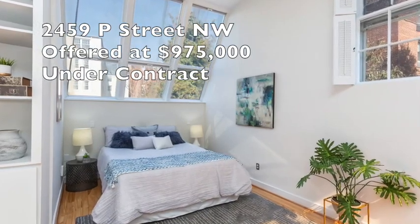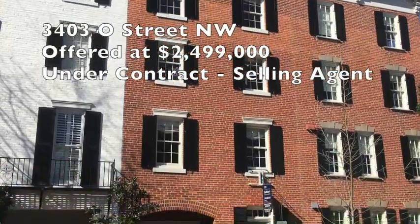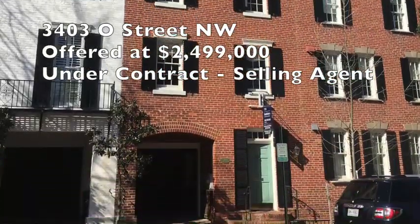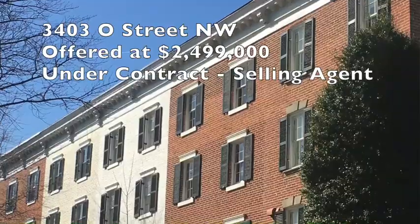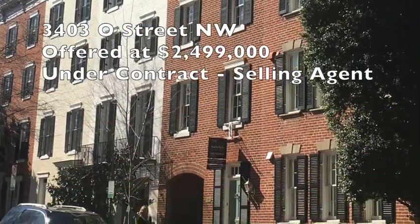Last one for today: West Village in Georgetown on O Street. An upper bracket property — our teammate Ben Snyder worked with wonderful buyers and worked with colleagues over at TTR Sotheby's to lock down this very special residence over there in the West Village in Georgetown.